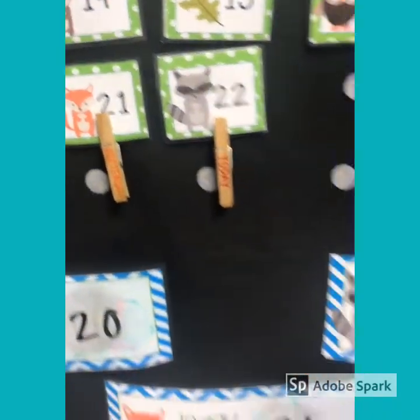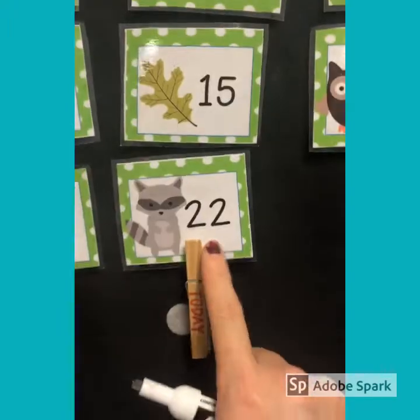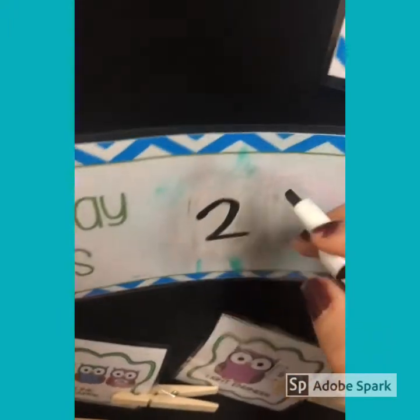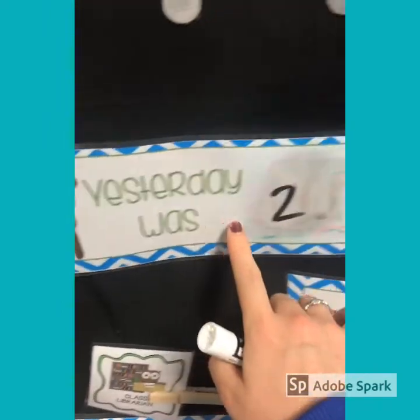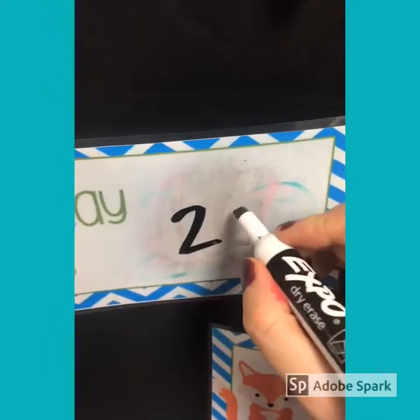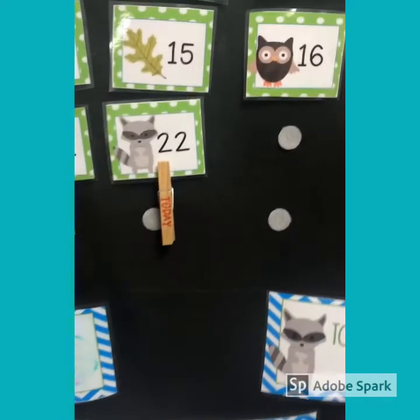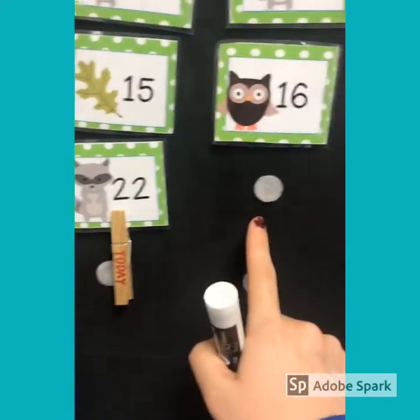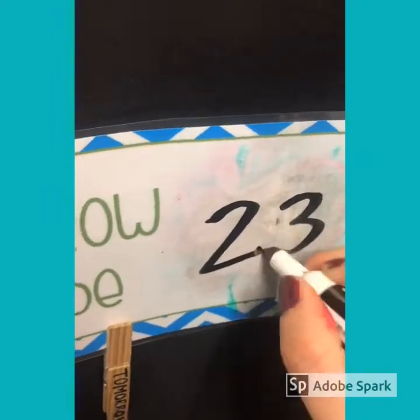Perfect. All right, now I've got to change my numbers at the bottom. So today is the 22nd, so a 2 and a 2. Yesterday was the 21st, so a 2 and a 1. Tomorrow will be the 23rd, a 2 and a 3. Perfect.